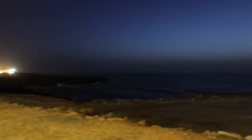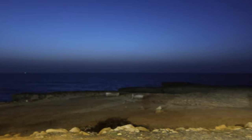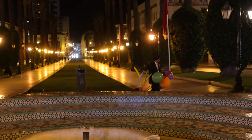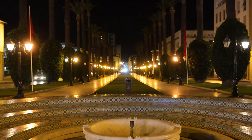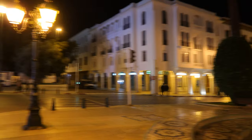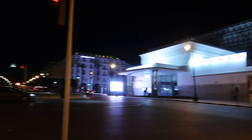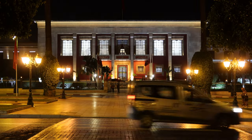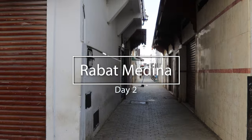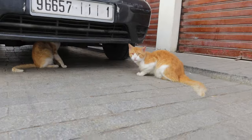Rabat, the capital of Morocco, is a city with a rich history and a vibrant culture. The administrative center is a modern and impressive area with wide streets and grand buildings housing the country's government offices and institutions. The government of Morocco is a constitutional monarchy with a parliamentary system. King Mohammed VI is the head of state and holds significant executive powers, including the ability to appoint and dismiss government officials and dissolve parliament. The Moroccan government is led by a prime minister appointed by the king.